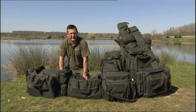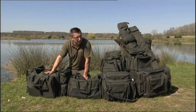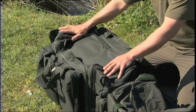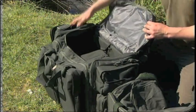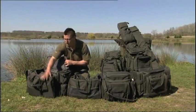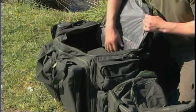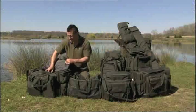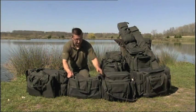The days of taking your tackle to the bank in a Tesco's carrier bag are gone — people like Daiwa and Tracker have seen to that. This is the Daiwa range of Infinity luggage — their high end stuff. Starting with the large carryall — absolutely huge, with five pockets on the outside: two on each side and two at the front. There's a massive cavity on the inside with more pockets as well. Then the next size down is the medium carryall, with nice carry handles and a padded strap.